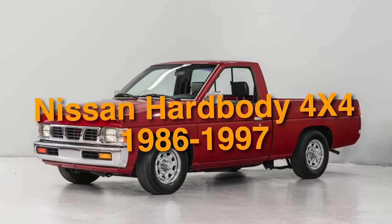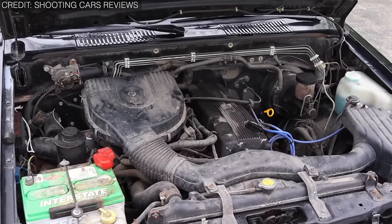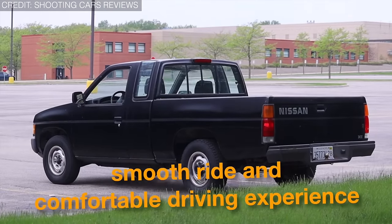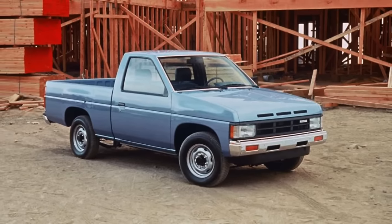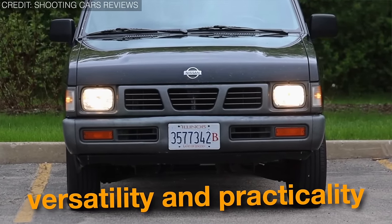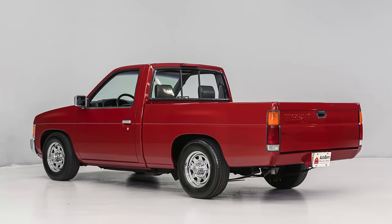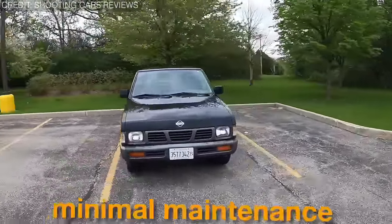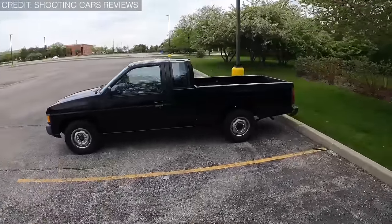On number 10, we have the 1986 to 1997 Nissan Hardbody 4x4. The Nissan Hardbody astonished buyers with innovative design features including independent front suspension and a more refined interior compared to competitors, contributing to a smooth ride and comfortable driving experience. Being highly capable, it was designed to handle tasks from daily commuting to off-road adventures and hauling heavy loads. Its compact size made it adaptable in urban environments, appealing to a wide range of drivers. The Nissan Hardbody has achieved legendary status, with owners praising its ability to withstand years of use with minimal maintenance — a real hidden gem in the pickup truck world.